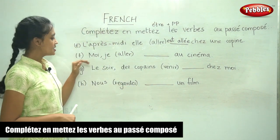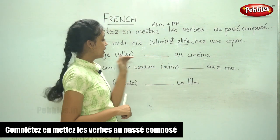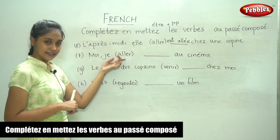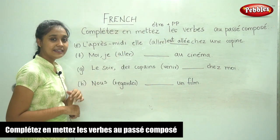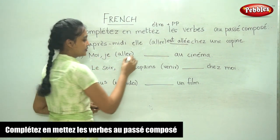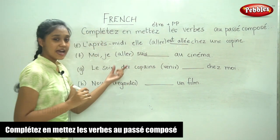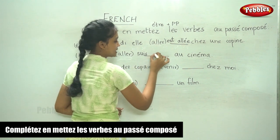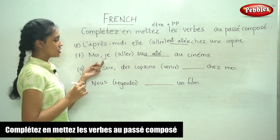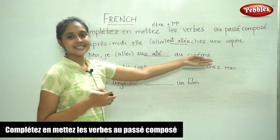The next sentence: Moi — me — je ___ au cinéma. Here we have again the verb aller. Aller takes être conjugation. For je, in être, it is je suis. The past participle of aller is allé. Je suis allé au cinéma — I had gone to the cinema.